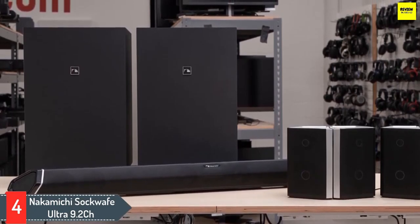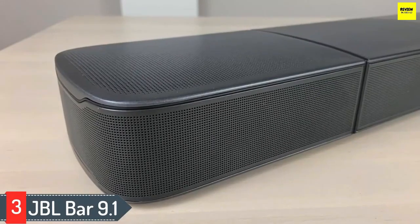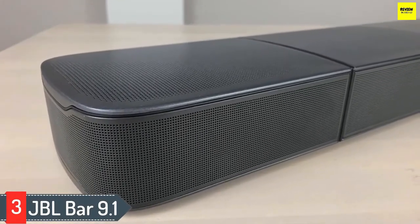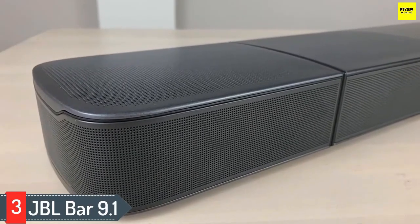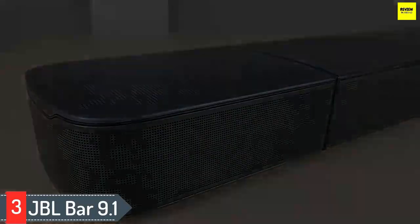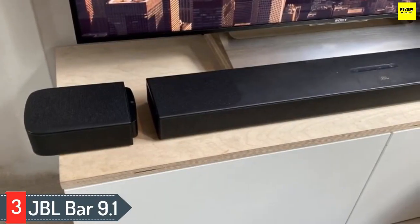That said, there's a variety of physical inputs including three full HDMI ports and an aux port to help you connect to the bar. Number three: JBL Bar 9.1. The JBL Bar 9.1 is the best 5.1 surround bar. This impressive and well-built setup has a wireless subwoofer plus two wireless satellite speakers that can detach from the main bar and be placed around the room.